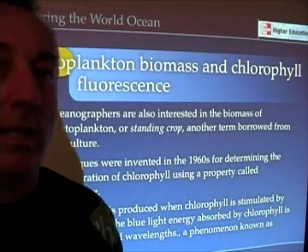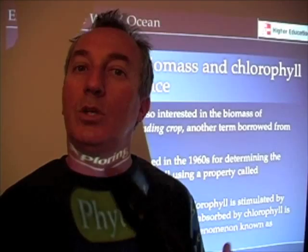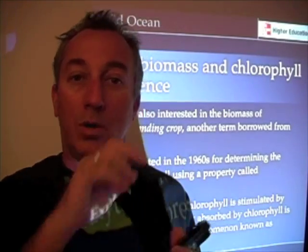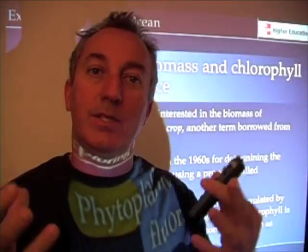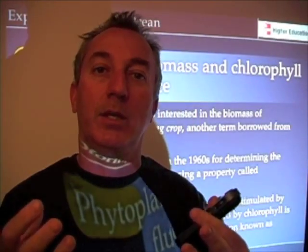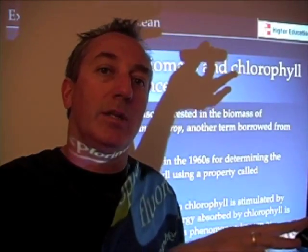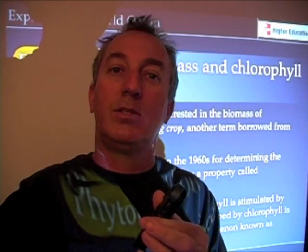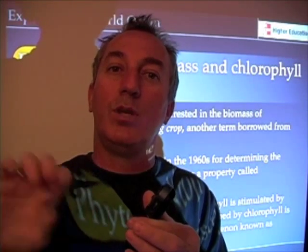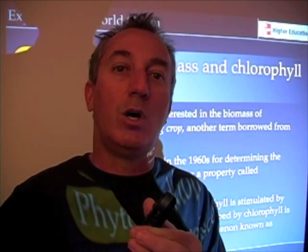Fluorescence is the light emitted by chlorophyll when it's illuminated. As you recall, when we talked about chlorophylls, chlorophyll is the primary light-absorbing pigment. Some of the light absorbed by chlorophyll is turned into chemical energy, but chlorophyll also re-emits some of that light — it actually re-emits some of it as red light. It's that red light that we call fluorescence.